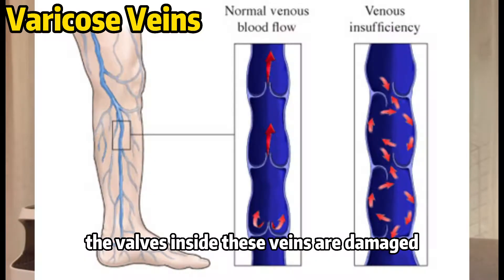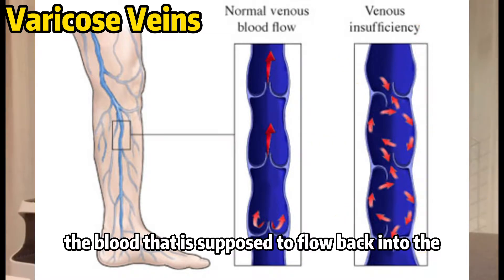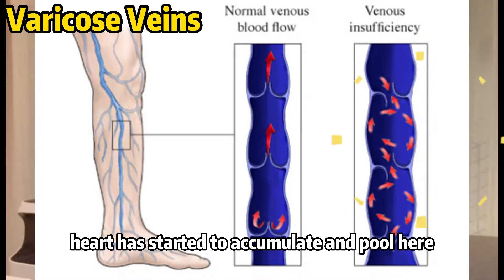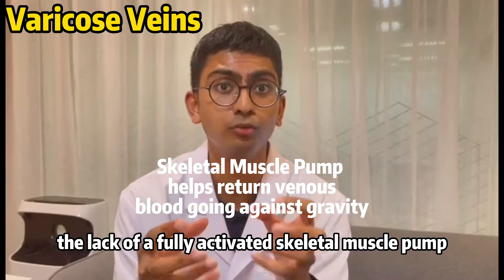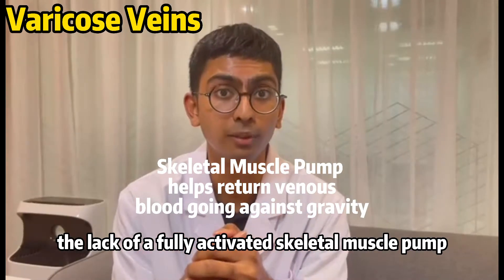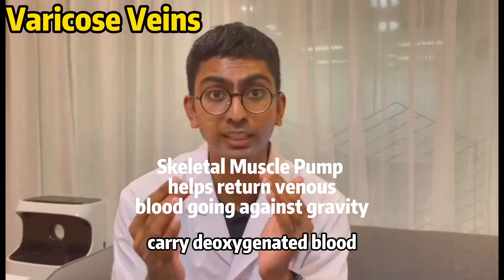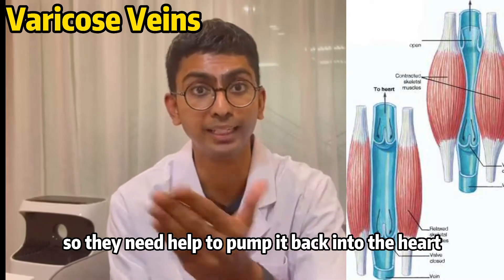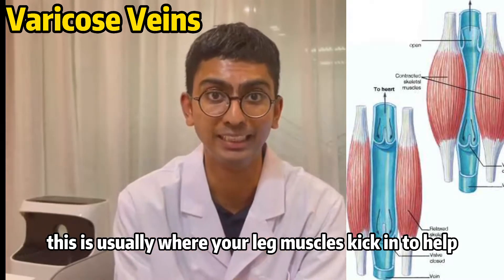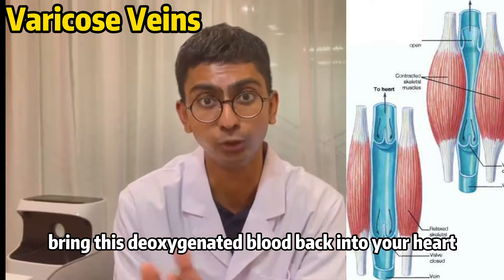This happens because the valves inside these veins are damaged, and then the blood that is supposed to flow back into the heart starts to accumulate and pool here. This is usually caused by the lack of a fully activated skeletal muscle pump. Veins carry deoxygenated blood at very low pressure, so they need help to pump it back into the heart.